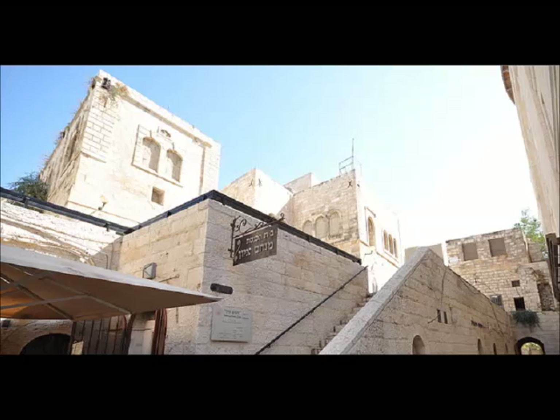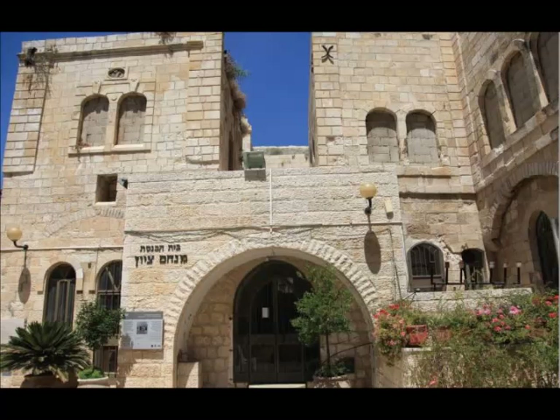We're now looking at the Menachem Zion Synagogue, which was constructed in 1837. Some say that it was given the name Menachem Zion from the words mentioned in the Tisha B'Av fast day commemoration of the destruction of both holy temples. It too was put into the hands of the Arabs after 1948 and restored after the victory of the 1967 war.